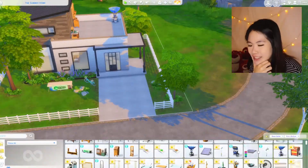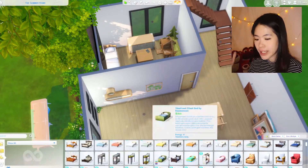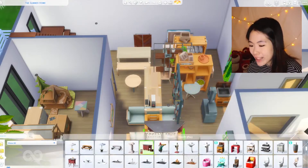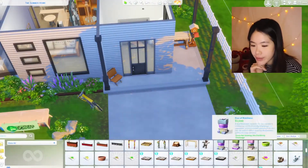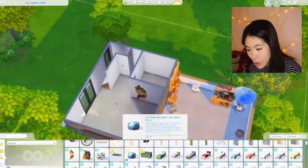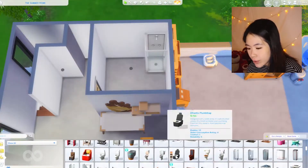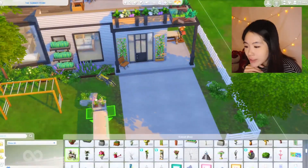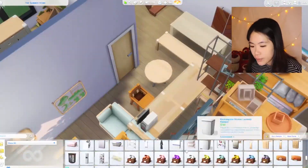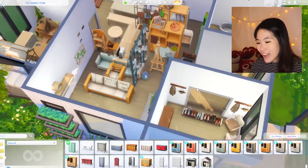I'm just going to take out pretty much all of the items from the item list to my living room and everywhere, because to be honest this is my first time building with Eco Lifestyle — I just got this pack a couple of days ago and I was so excited. I couldn't decide what items I want to use, so I just took them all out. Later on we are going to go through them and choose which ones we want to use in our build. At least it looks like this family just moved in!